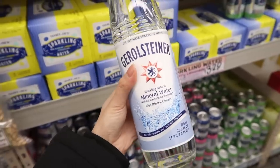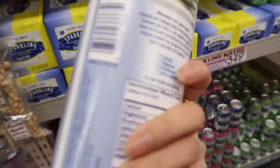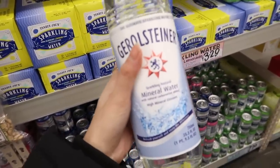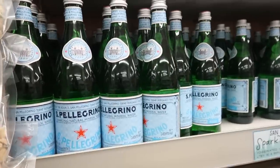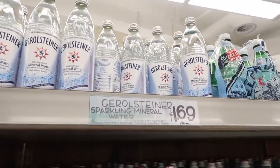This is my favorite sparkling water. It contains minerals like calcium and magnesium which our bodies need, and I swear it tastes different from other sparkling waters. I've tried San Pellegrino but I swear this tastes better — it's just so good, and Trader Joe's is the cheapest place to buy it.